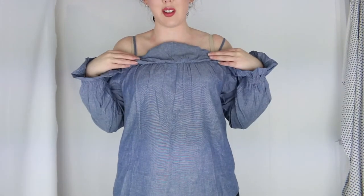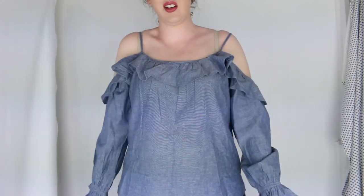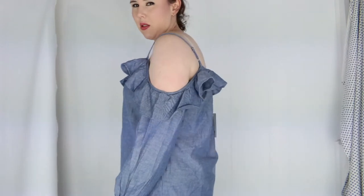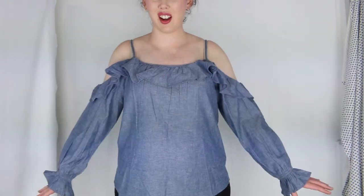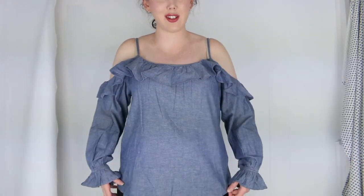This is a size 14 — I'm normally a 10 to 12, sometimes 14 in tops depending on how I want to wear it. I think I'm going to keep this — I think I like this top. It's a little bit much with all the frills and sleeves but I can deal with it. It has adjustable straps. I feel like this is a great slap-on-and-go-out-for-dinner shirt.